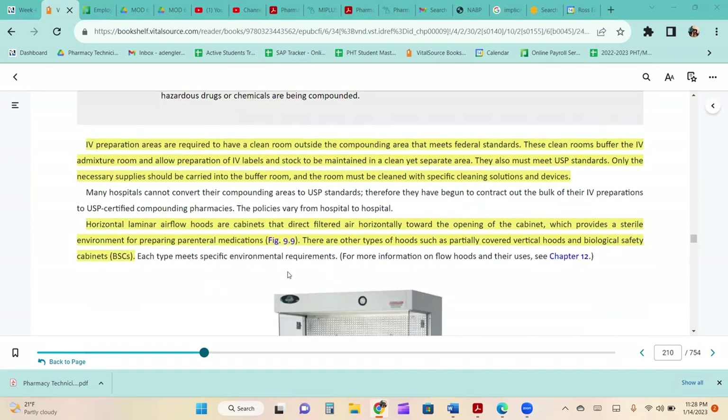IV preparation areas are required to have a clean room outside of the compounding area that meets federal standards. These clean rooms buffer the IV admixture room and allow preparation of IV labels and stock to be maintained in a clean yet separate area. They must also meet USP standards. Only the necessary supplies should be carried into the buffer room, and the room must be cleaned with specific cleaning solutions and devices.